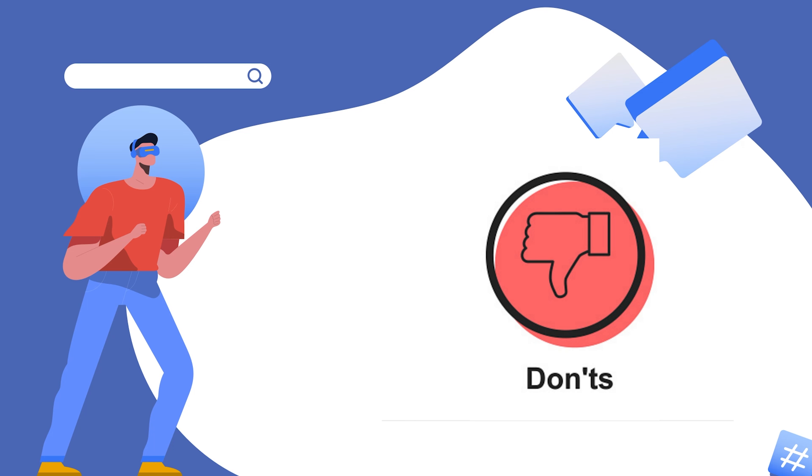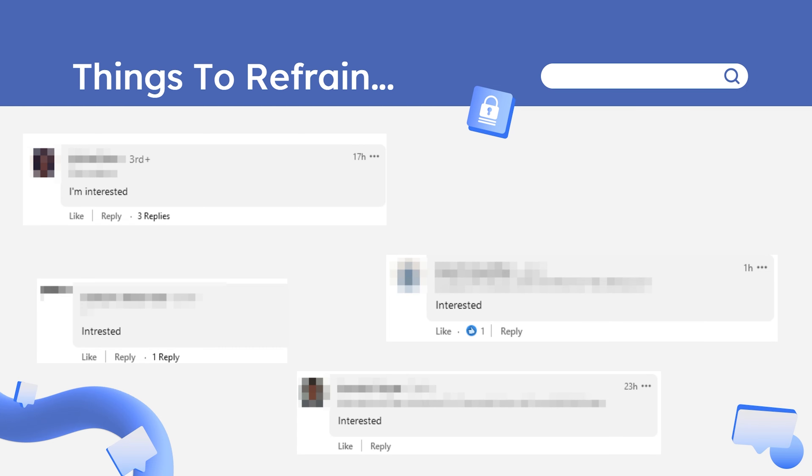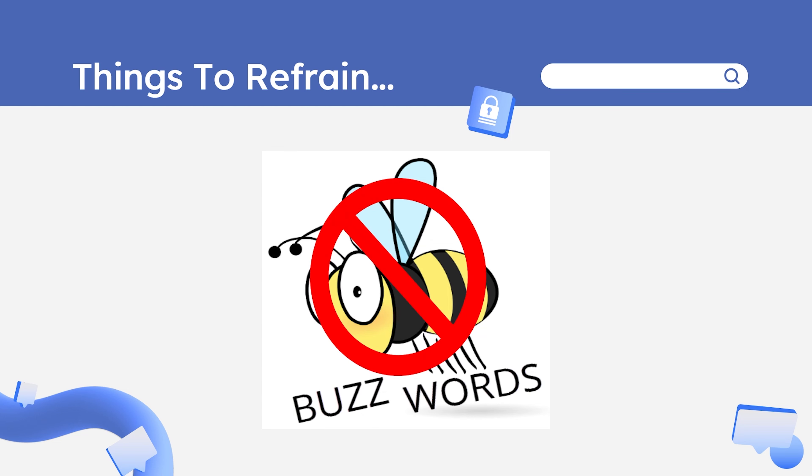Congratulations for making it up to here. Now we'll be discussing things you need to avoid while using the LinkedIn platform. First, avoid commenting 'interested' on each and every post you see from a recruiter or just a normal post by anyone — these comments are quite useless and seen most often on the platform. Secondly, avoid heavy usage of buzzwords in your summary, experience, or in any normal post you make. Using the KISS principle will always help you on the platform.